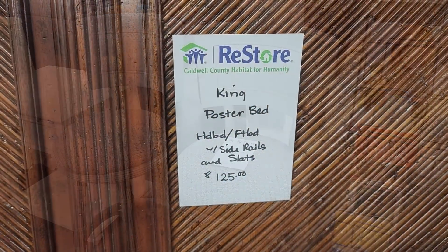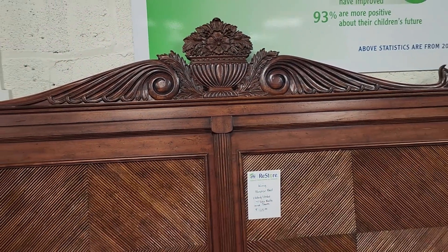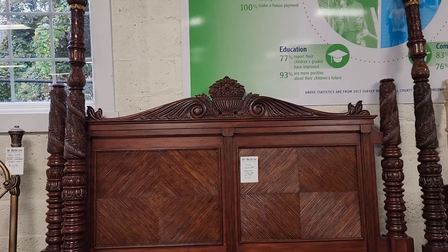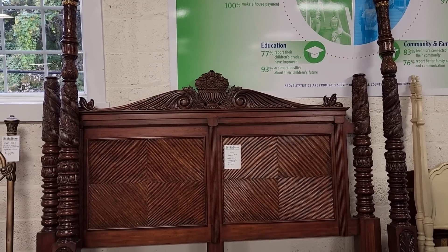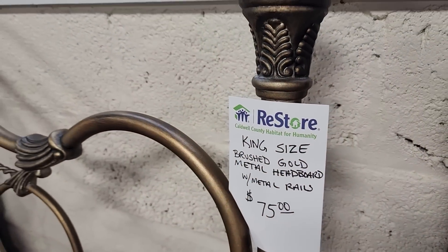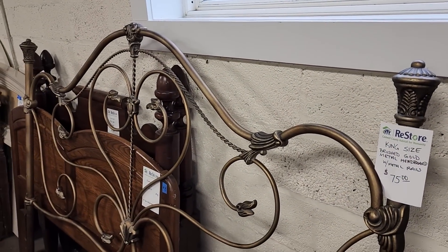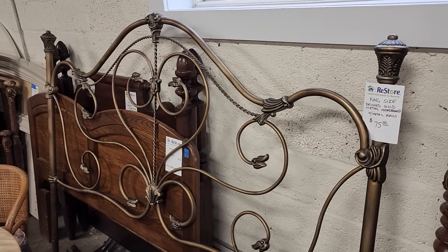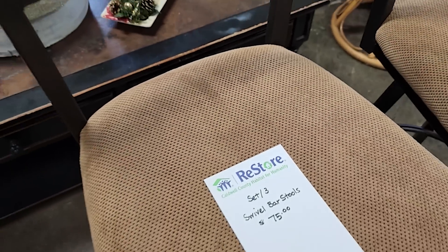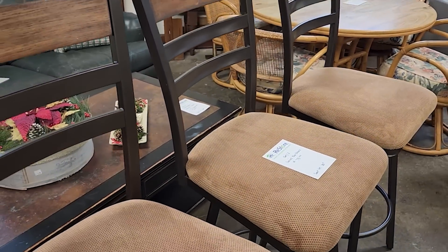Look at this bed — $125, this is a steal of a deal. It's a king four poster bed. It comes with the headboard, footboard, and the bed frame. Look at that for $125, oh, that made my heart race. And look at this one — a brushed gold metal headboard with the rails, $75. King headboard, $75. And here's some more of those beautiful bar stools — a set of three for $75, and these look like they were in pristine condition.